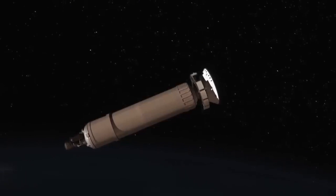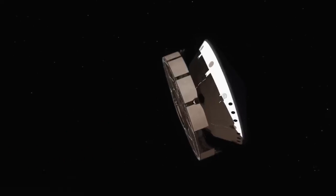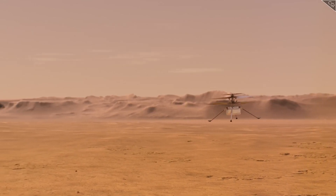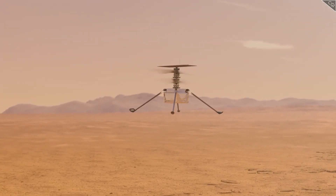It might seem as if this whole process was extremely complicated, but this was only the simplified version discussing only the broader aspects of the mission. In truth, the MSR mission has a huge number of moving parts and complex conditions that must be met in order to correctly pull this off.